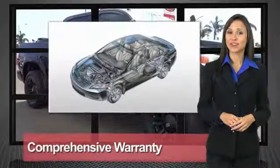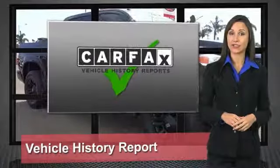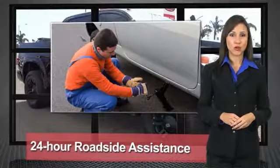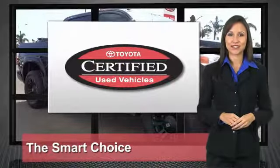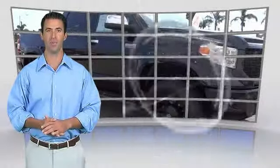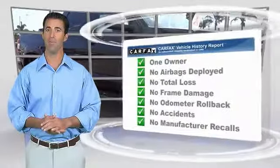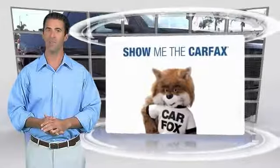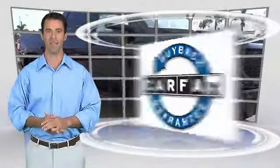We know that the idea of buying a used Toyota is attractive to you. After all, getting a high quality, low mileage Toyota at a great price is a smart move. That's why we created the Toyota Certified Used Vehicle Program — it's the smart choice. This is a one-owner vehicle with a Carfax vehicle history report. Be sure to find a complimentary copy of this report online or contact the dealership. This vehicle qualifies for the Carfax Buyback Guarantee.